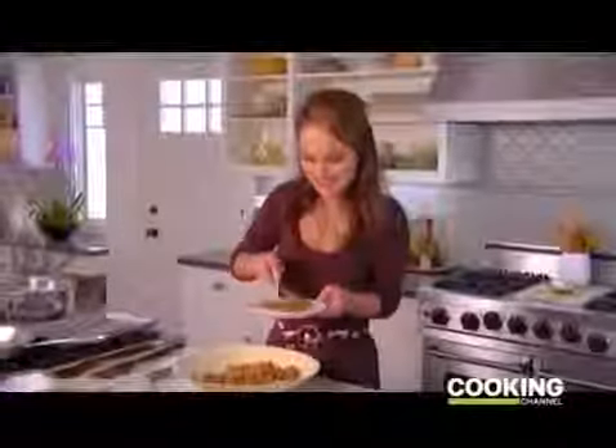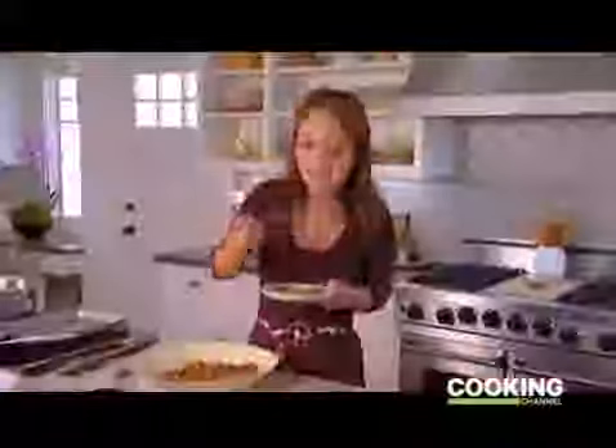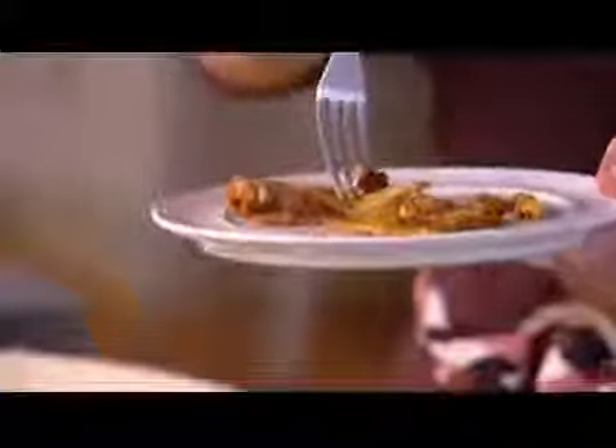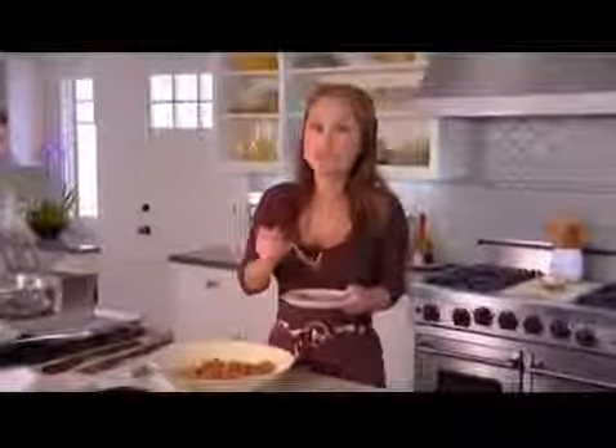You want to cut right in half. Oh my gosh, it's so divine — that kick and sweetness from the balsamic vinegar with the tender ravioli. Up next, my favorite bachelor is gonna come join me and cook with me in the kitchen.